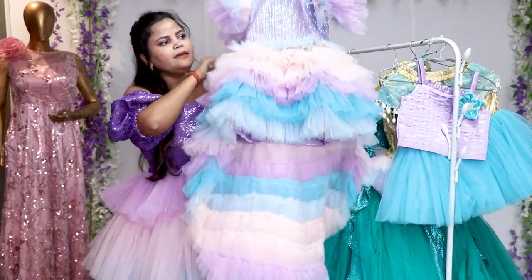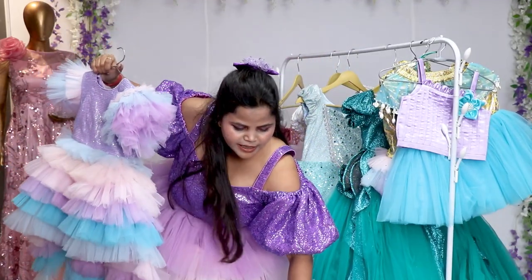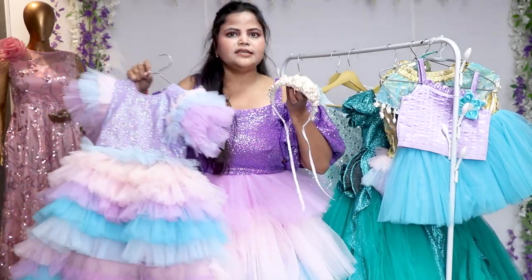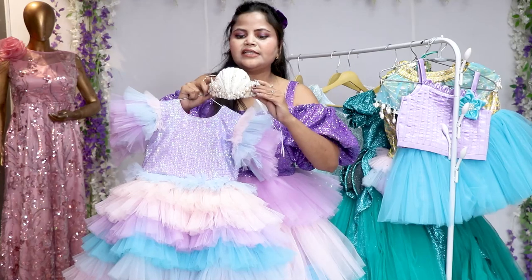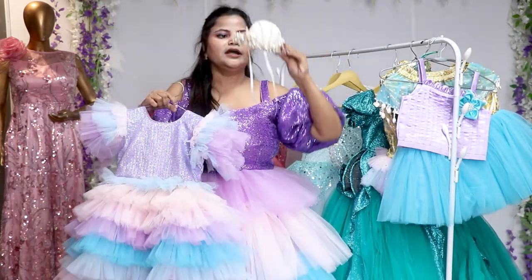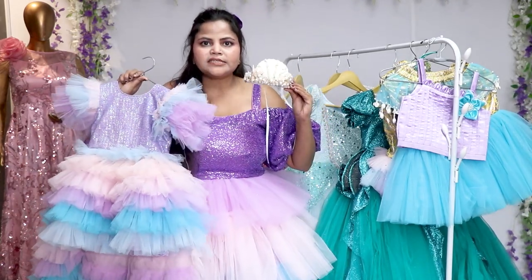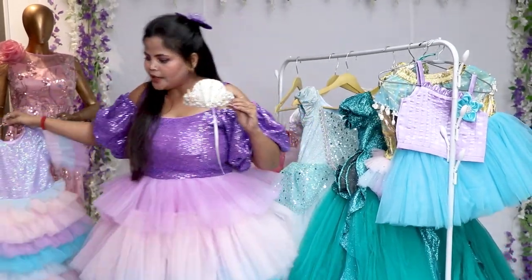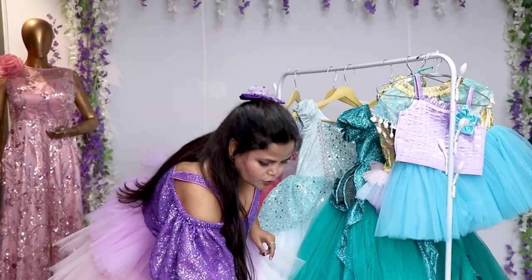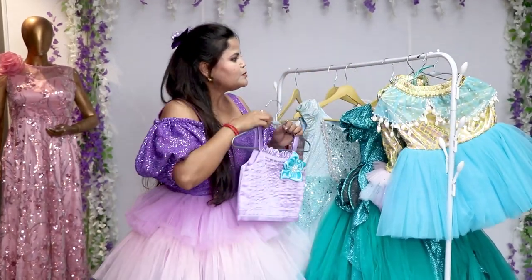This is a mermaid theme dress in a lavender color. If you look at the accessories, you will be surprised how beautiful they are — this is a sea shell, this is a beautiful crown, it looks very beautiful. So how do you feel about the collection? You can tell us in the comments. There will also be a new collection, so you can check it out. You can see how cute it is — Ariel princess is a very cool princess.